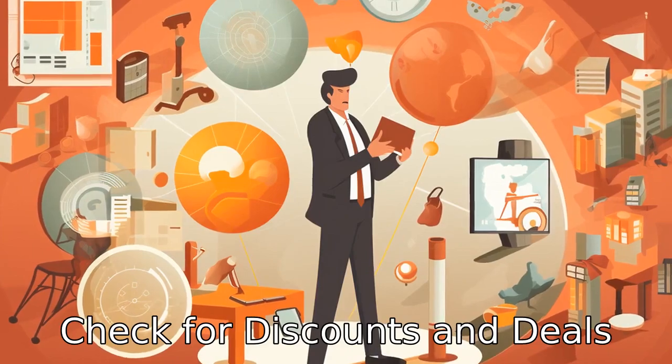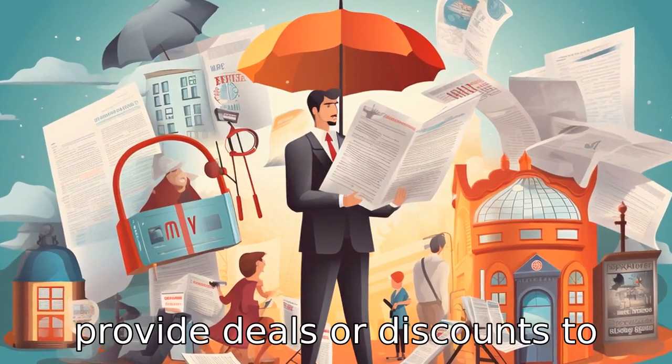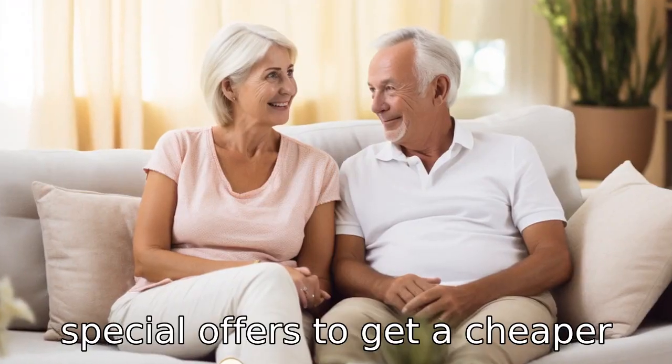Tip 9: Check for discounts and deals. Insurance companies often provide deals or discounts to attract or retain customers. Always be on the hunt for such special offers to get a cheaper rate.